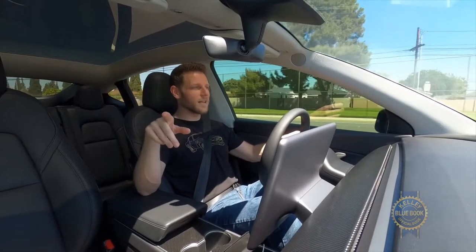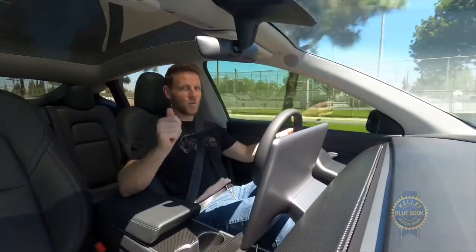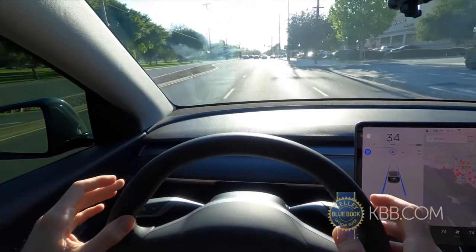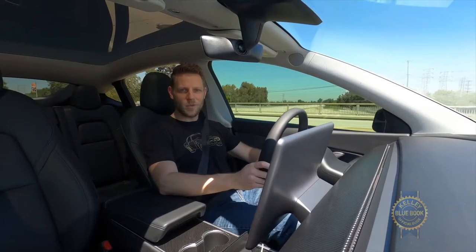Then we have Autopilot — that's Tesla's driving assist system. It works really well when it's working really well. Though it ably manages the throttle, brakes, steering, and can make lane changes, Autopilot can also get confused, just like human drivers. So please, no sleeping at the wheel.